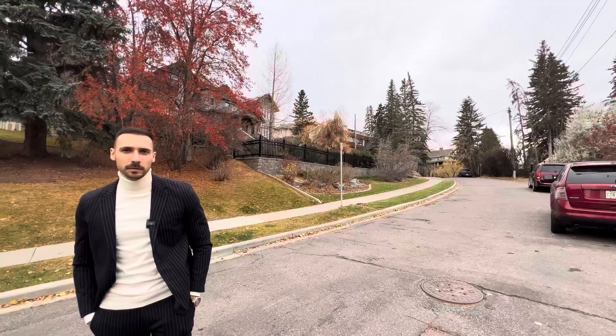The price for the area — I'm shocked, guys. What do you think this is? I'll tell you at the end.